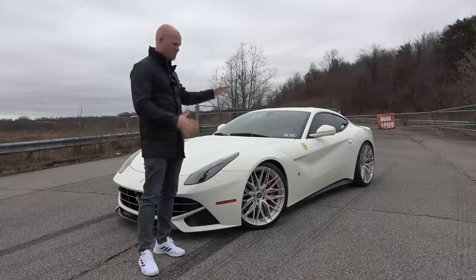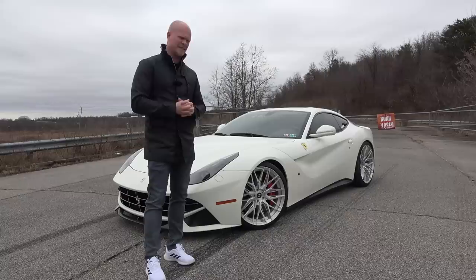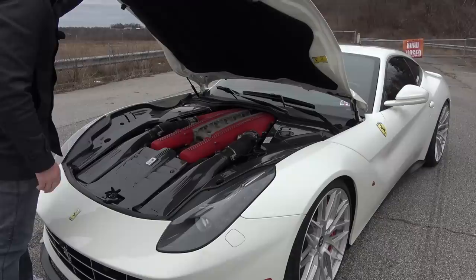So in today's video, I'm going to do my best to try to relay what it's like to own a car like this, and what it's like when you get inside the car and what it's like to drive a Ferrari F12. We're going to cover the good things and also the bad things, although the good things by far outweigh the negatives.